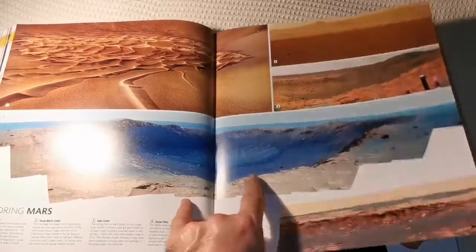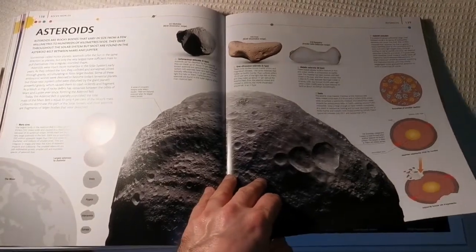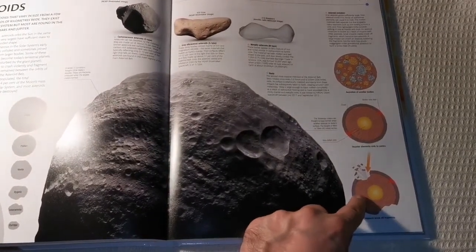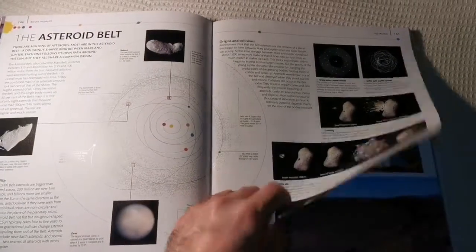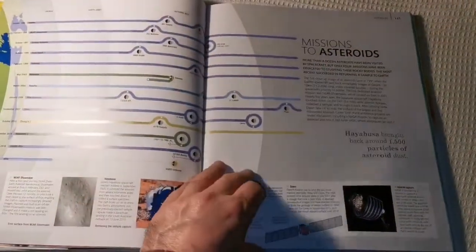These are the moons — oh, asteroids actually. How they are created — Vesta was created like that, in that shape. Fascinating. And when they hit the Earth they leave these kinds of craters, and comets can do that too.